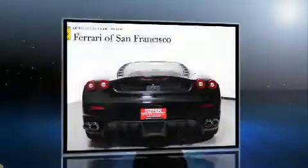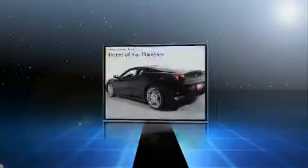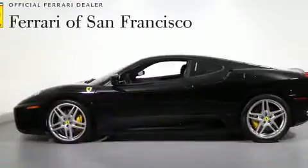It includes power seats, one-touch window functionality, a tachometer, an outside temperature display, a headlight cleaning system, and leather upholstery.